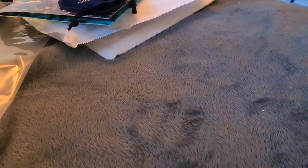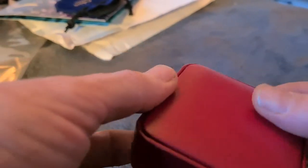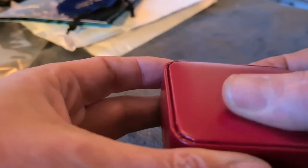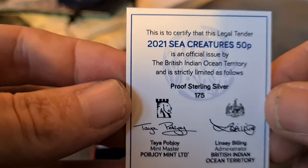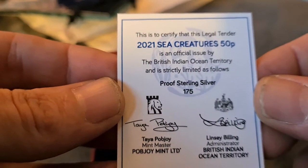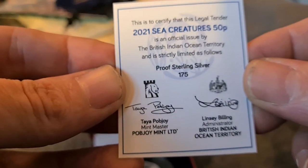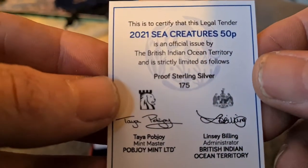Finally we've got the most important one - this is the silver proof coin and there are only 175 of these released, so a really really low mintage. It comes in quite a nice little red box with a soft touch to the top. Open the box up and first of all you have a little certificate of authenticity: 'This is to certify that the legal tender 2021 Sea Creatures 50p is an official issue by the British Indian Ocean Territory and is strictly limited to proof sterling silver 175.'